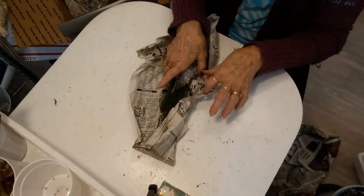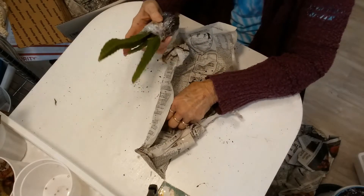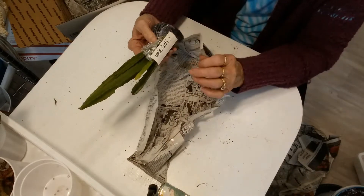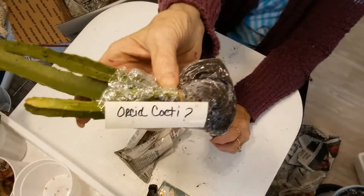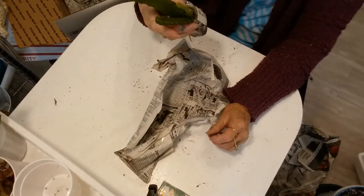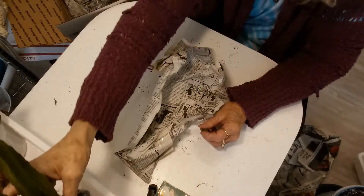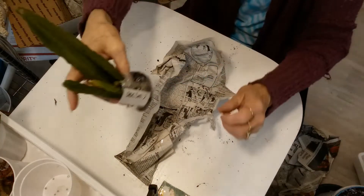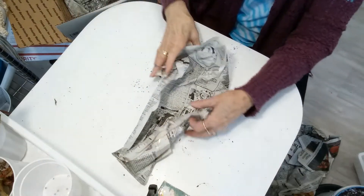Oh, this is a cactus of some sort - and there's a little piece that broke off. I'll stick that down too because they usually root pretty easily. This is an orchid cactus possibly - there's a question mark on there, she's not sure, but boy it sure is pretty! I don't have very many cacti. Let me put that over there in that little cup.